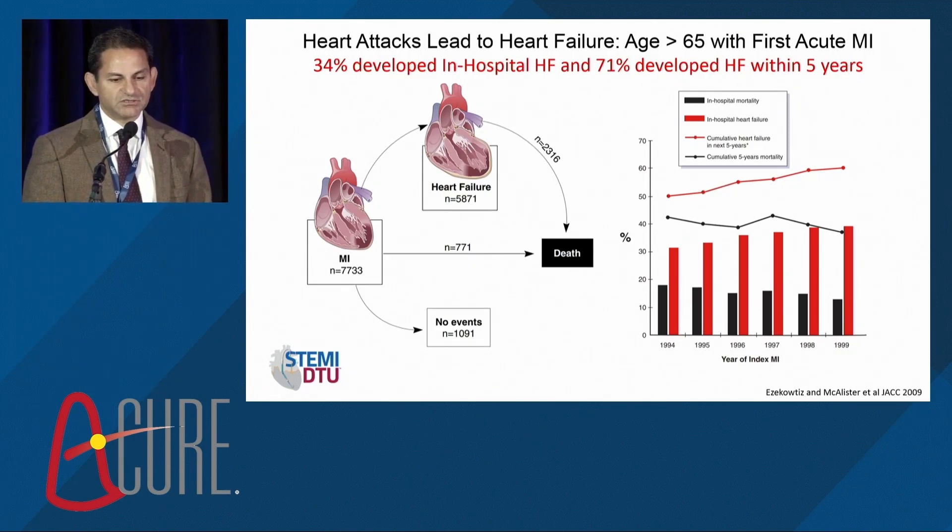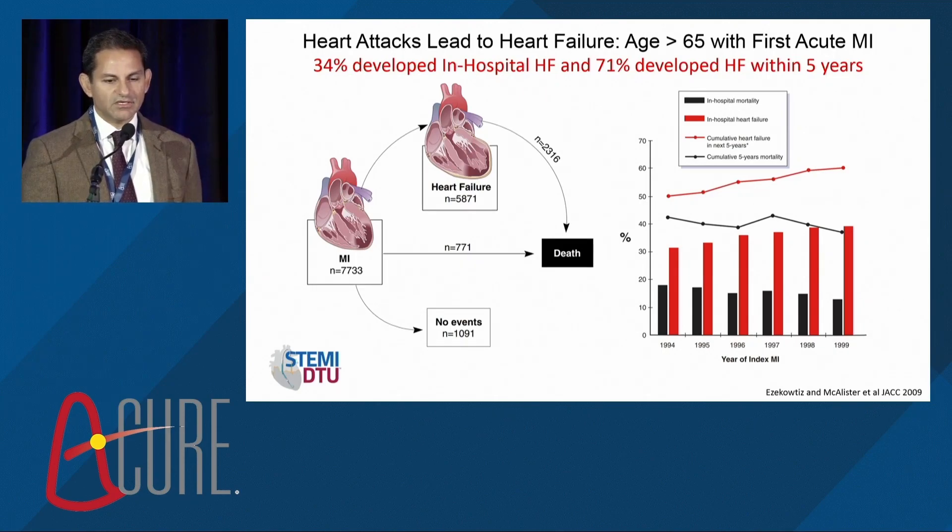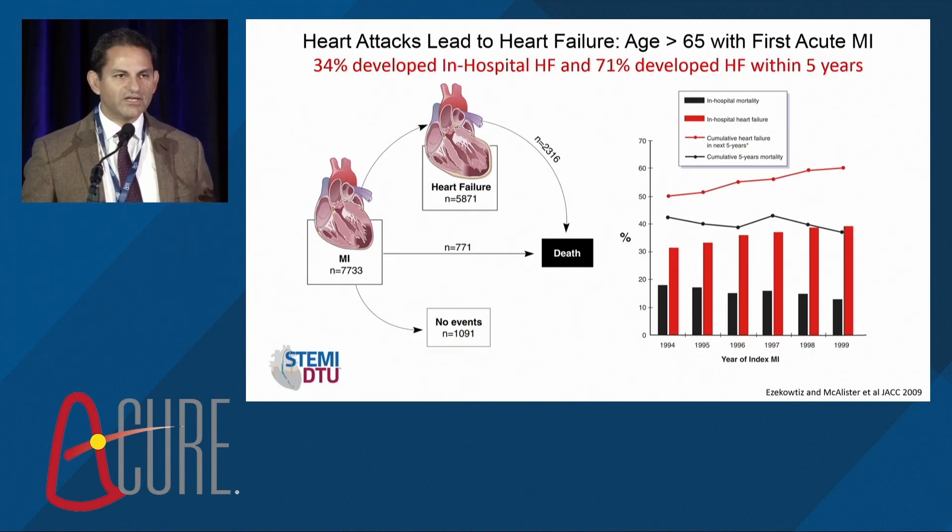Thirty-four percent of patients will develop in-hospital heart failure. Seventy-one percent will develop heart failure within five years — implications that extend beyond our own lifetime. This will change the paradigm for centuries to come.